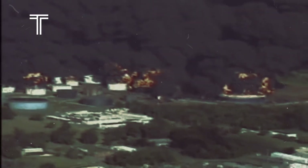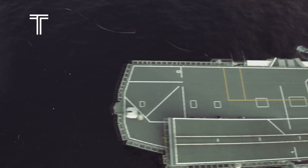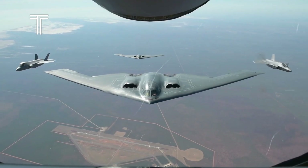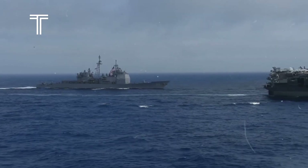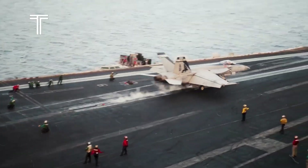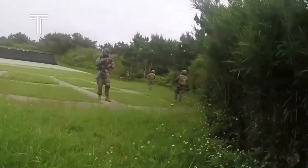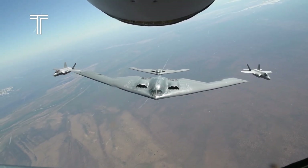However, the U.S. recognized that merely intercepting attacks wasn't sufficient. To curtail future assaults, they needed to disrupt the source providing targeting data to the Houthis. On March 19, F-18 fighter jets launched from the USS Truman, aimed at an Iranian warship named Zagros, stationed near the Bab al-Mandeb Strait. Although initial reports suggested the ship was sunk, both American and Iranian officials denied the claim, averting what could have escalated into a regional conflict. This incident highlighted the intricate web of alliances supporting the Houthis. The Zagros, equipped with numerous radio antennas, served as Iran's primary signal collection vessel, relaying crucial information to Houthi gunners. Disabling such assets could significantly impair the Houthis' operational capabilities.